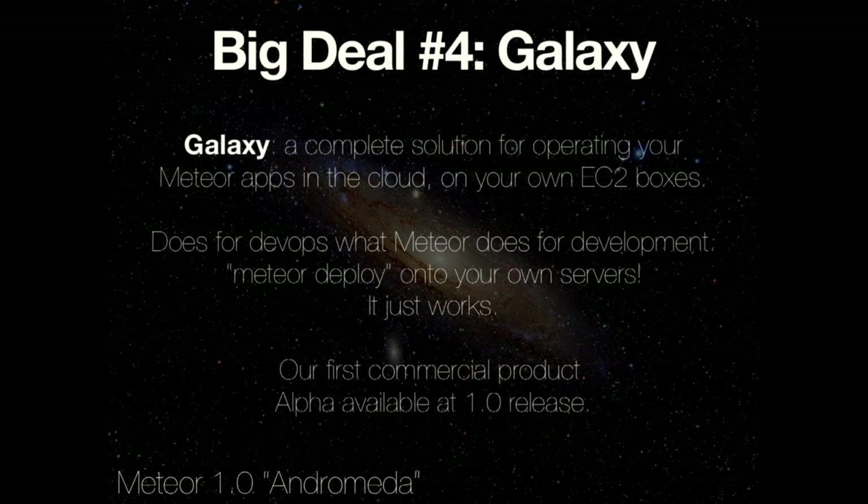Big deal number four: a big question people often have is what's the best way to operate a Meteor application — how do I set this up in EC2, how do I make this run? Galaxy is our solution for a turnkey Meteor deployment experience. It takes the 'meteor deploy' command everyone's probably used and lets you deploy to your own servers. You can install the Galaxy AMIs on Amazon, type 'meteor deploy,' and your app goes right to your server. It scales, incorporates all the things we're talking about, and is our first commercial product — it basically does for DevOps what Meteor does for development. There will be at least an alpha available for the 1.0 release.